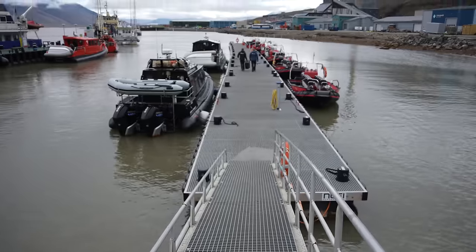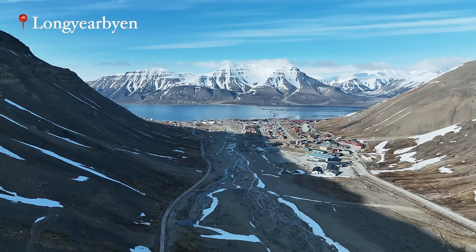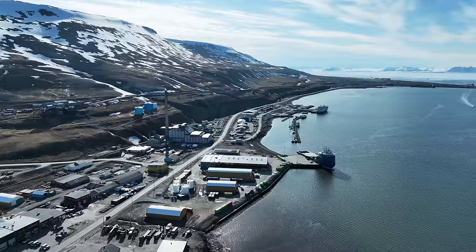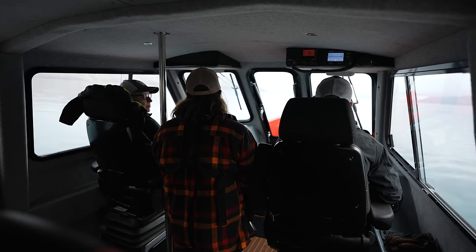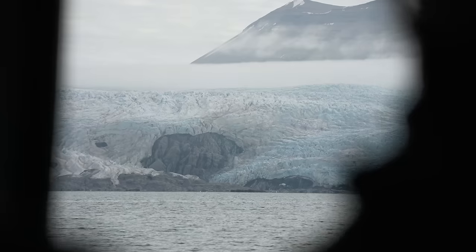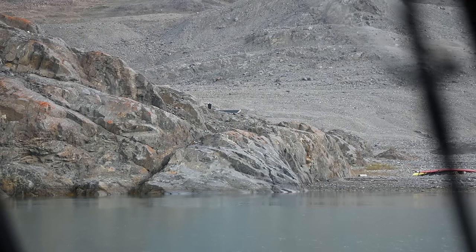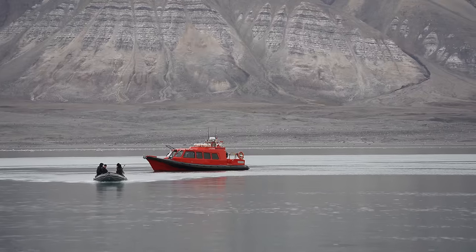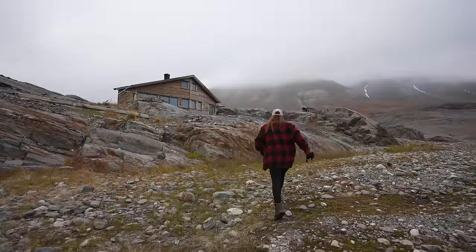Maybe I should show you how we even got here. This adventure begins in Longyearbyen, the world's northernmost town, where you board a boat that will take you on a two-hour boat ride to this cabin. We headed out in no wind on a mirror-like ocean, which made for a quicker trip than usual. When you see a massive glacier take over the entire view, you know that you're getting close to the destination.